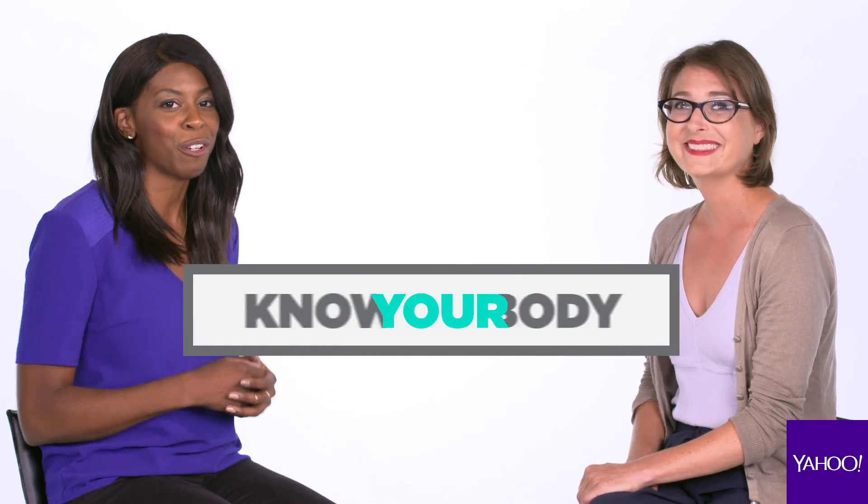That is some very important and helpful advice. Thank you so much for joining us today, Dr. Hartridge. And now you know your body.